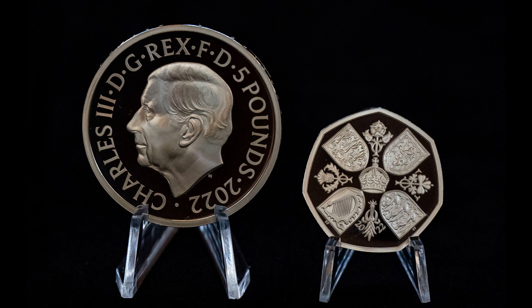So, the first circulating design of Charles III to be released will be the 50 pence. Let's go on a quick review of it — maybe from an ancient collector's perspective — looking at what the Royal Mint did well, what they did not do well, and what makes British coinage a little bit unique.